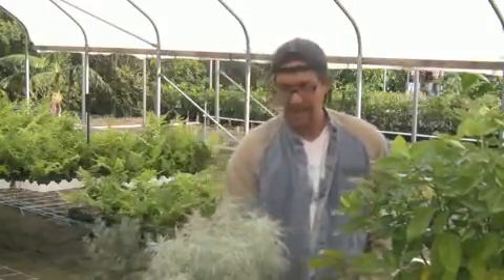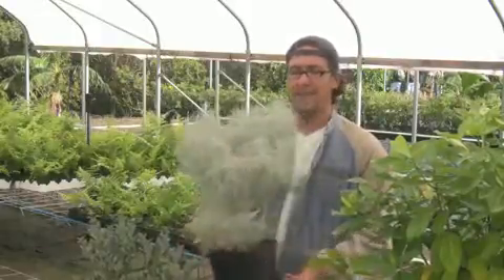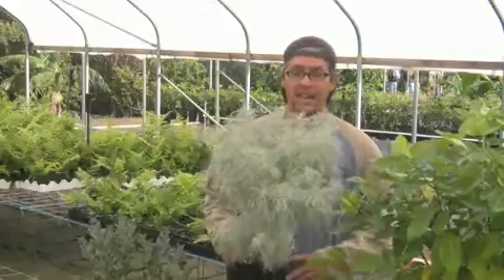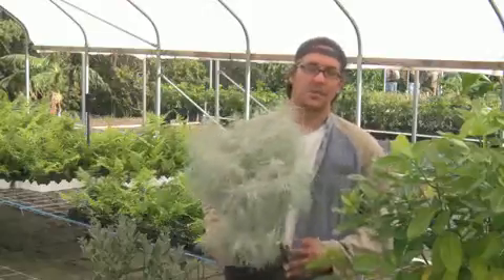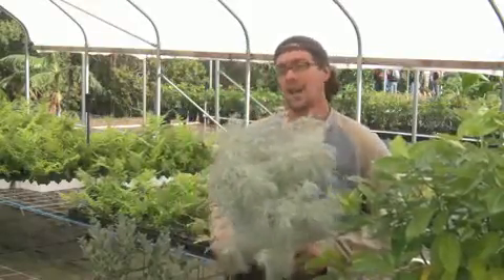Our next plant is called Ahina Hina. There are a lot of native plants that have Hina Hina in the name or are actually called Ahina Hina. Another example is the silver swords found on the summit of Mauna Kea and Haleakala.